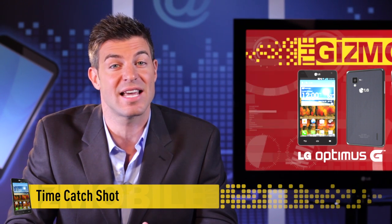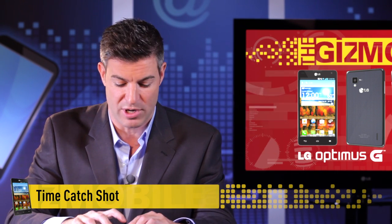Last but not least, Optimus G has a feature called time catch shot that saves images during preview before you press the shutter button. Gotcha, Tony. This function makes capturing the perfect moment easier than ever.